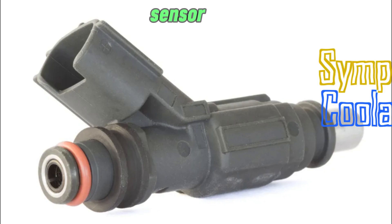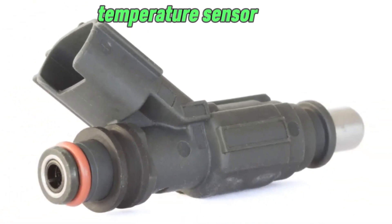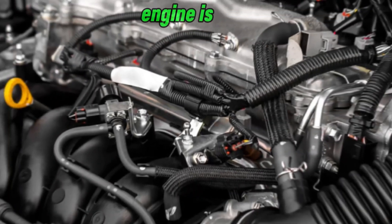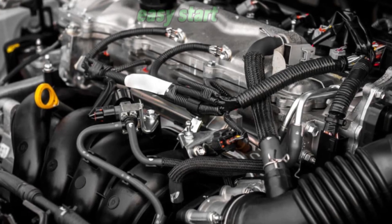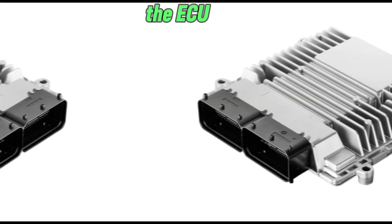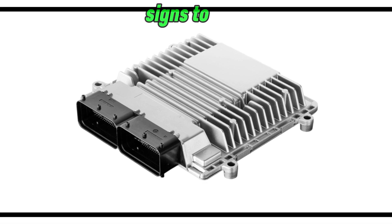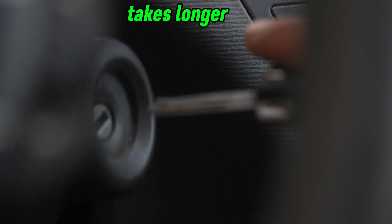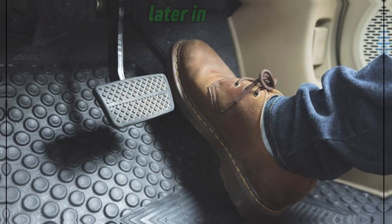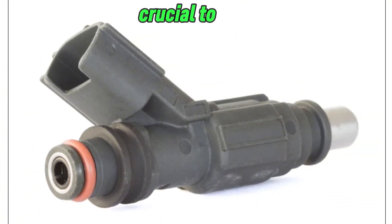Symptoms of a faulty coolant temperature sensor. Number 1: Hard starting, especially in the morning. The CTS helps the ECU determine the right air-fuel mixture for different temperatures. If the sensor sends incorrect readings — such as reporting the engine as already warm — the ECU may deliver too little fuel, leading to hard starting, long cranking, or failure to start. Signs to watch for: the engine takes longer to crank in the morning, you have to press the accelerator slightly to get it started, and the car starts fine later in the day. A failing CTS can mimic a weak battery or bad starter, so it's crucial to diagnose the issue correctly.